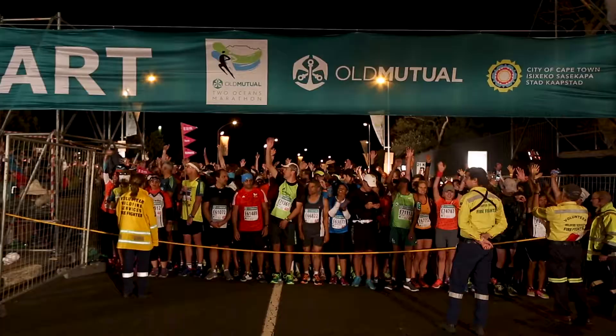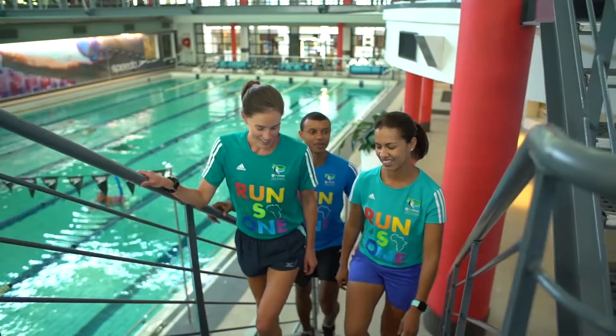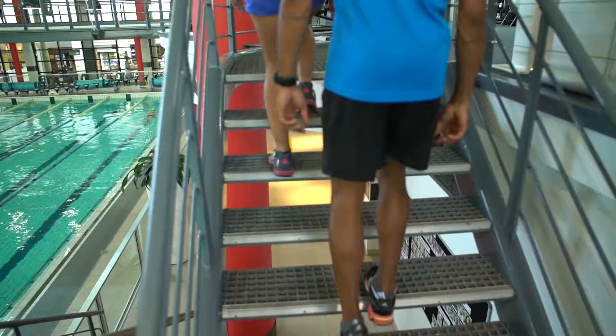If you're aiming to run the Old Mutual Two Oceans 21.1km or 56km, here are some tips to help you achieve your best on race day.